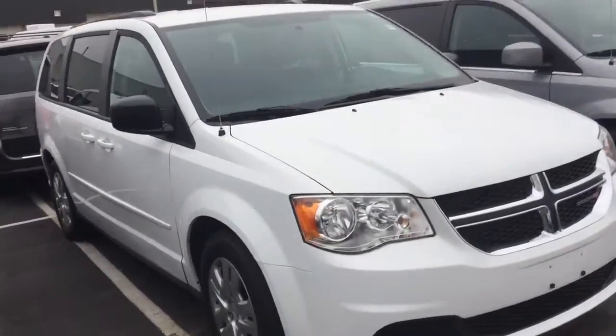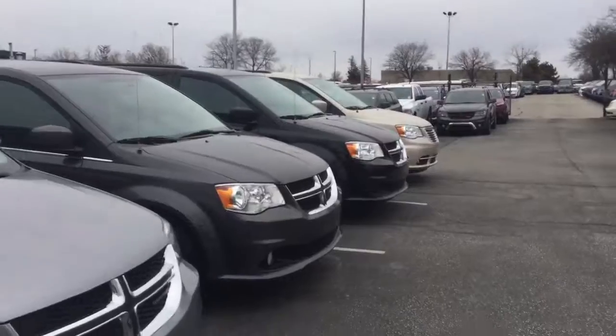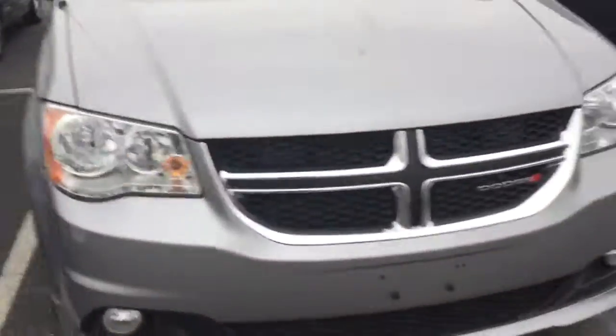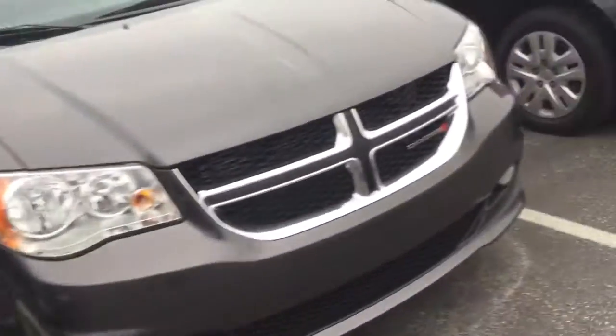Hi Amy. These are some of the Grand Caravans that we have in stock right now and they all kind of fit the criteria you're looking for. 2016 with very low kilometers — there's a white one that's an SXT. This one is a bit of an upgraded one, and so is this one, but this one here will probably work well for you, as well as this goldish color vehicle.